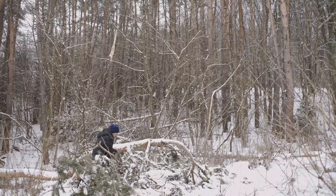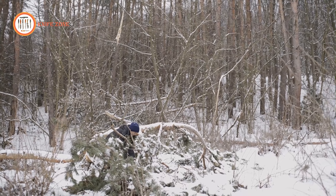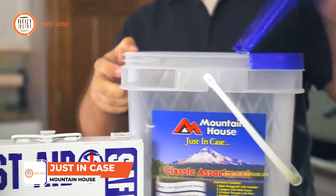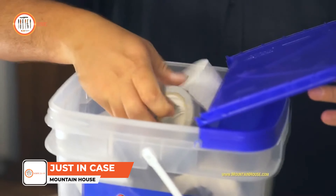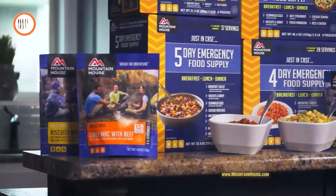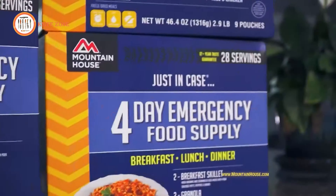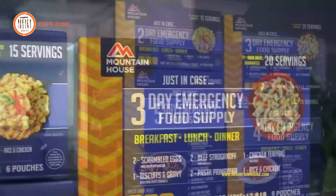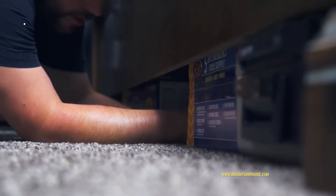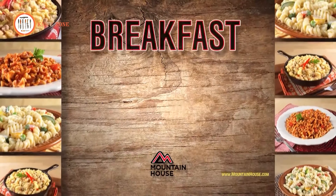When embarking into the wilderness, the unexpected can leave you devoid of proper sustenance. Fear not — Mountain House Just in Case arrives to salvage both your day and appetite. This emergency food supply assumes the role of your personal chef, ensuring you won't subsist solely on foraged fare. With an array of delectable dishes like granola with milk and blueberries, chicken fried rice, dumplings, and beef stroganoff with noodles, your taste buds needn't suffer for the sake of convenience.